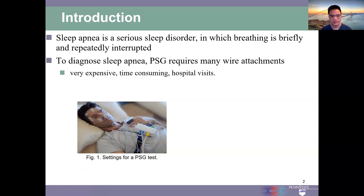Sleep apnea is a serious sleep disorder in which breathing is briefly and repeatedly interrupted. The PSG test is the standard clinical test to diagnose sleep apnea. However, it is very inconvenient since it requires the subjects to wear many wire attachments. Also, the PSG test is very expensive and time-consuming since it involves many hospital visits.